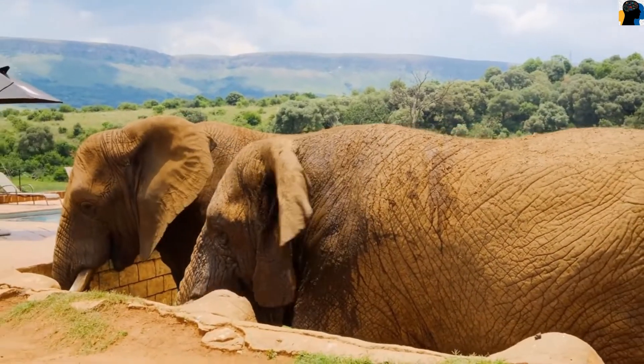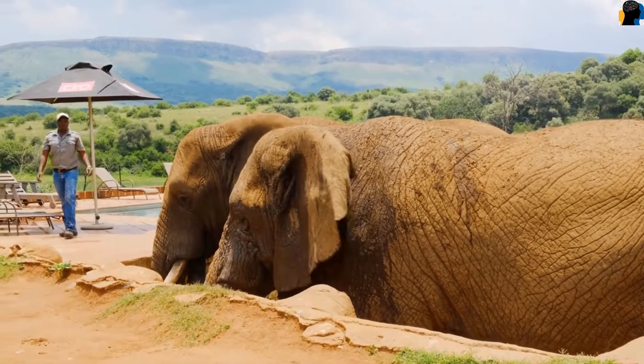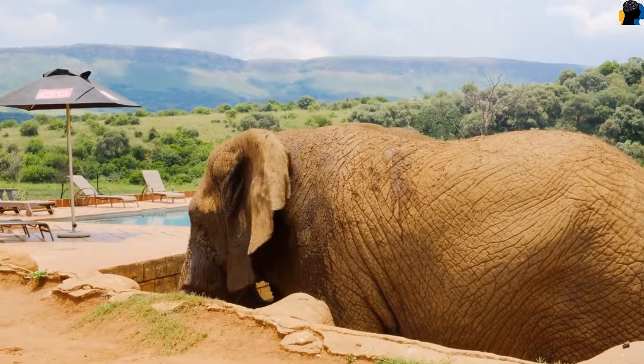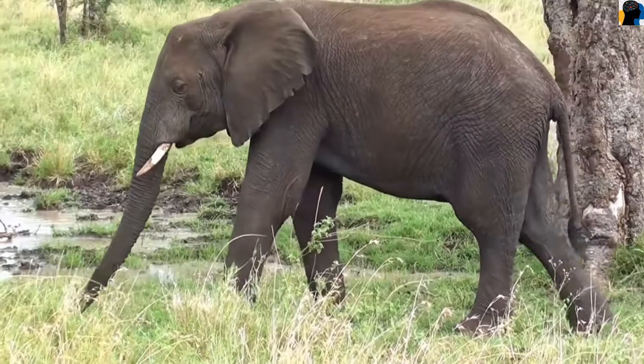After proper training, elephants obey the words of their master. Hence they are used for labour work by human beings.